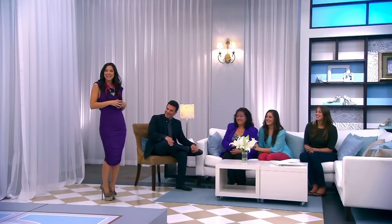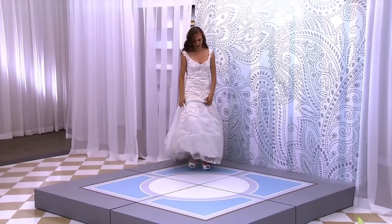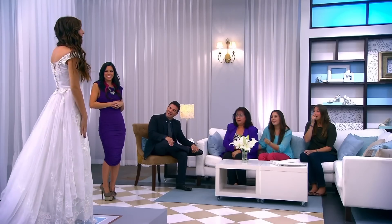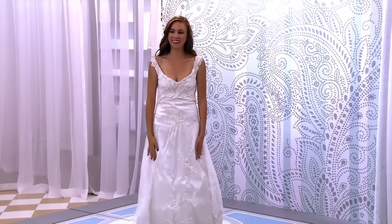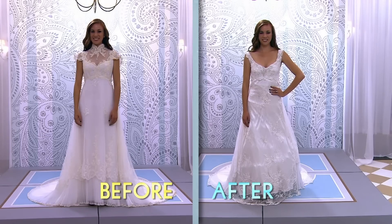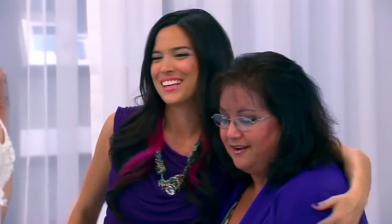Lauren, could you please show us your something borrowed? Oh my god, oh my god. So pretty. So pretty. Oh my god. It's not the same dress. It's not. Oh my god. I am shocked. I love Kelly's dress. I've got to go see this dress. Kelly, it's amazing. Oh my gosh, this is amazing.